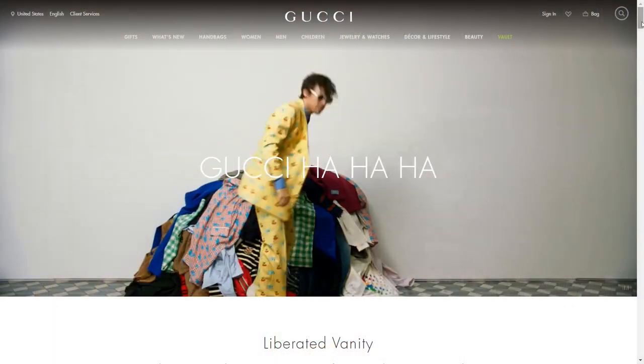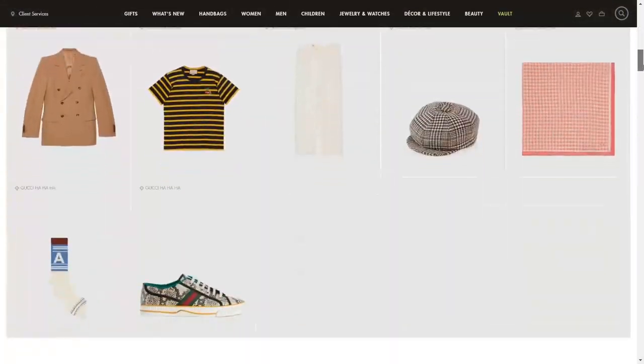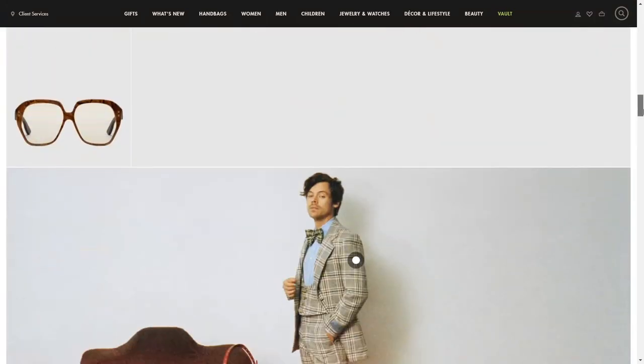You can also buy from Harry's Gucci collection called Gucci Ha Ha Ha, which is exceedingly expensive. Next, you can get a JW Anderson cardigan, which is one of the ones I'm wearing right now. I'll re-mention this in the DIY section because I don't think these are on sale anymore, but you could buy one from Etsy.